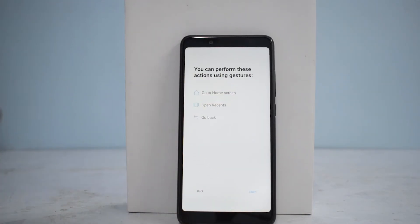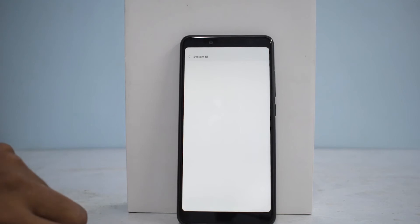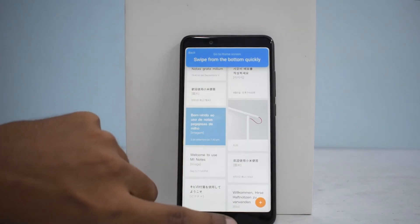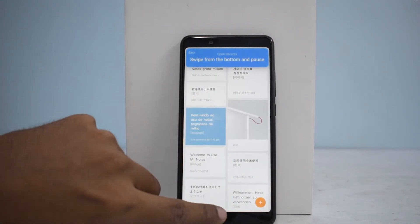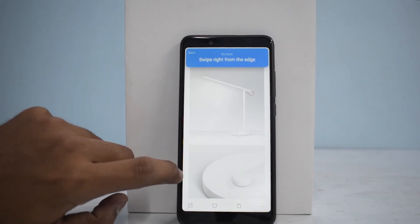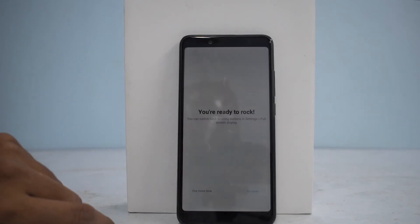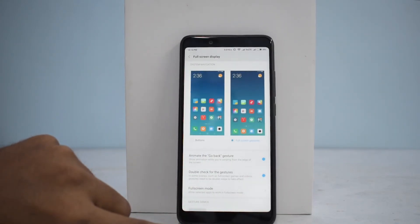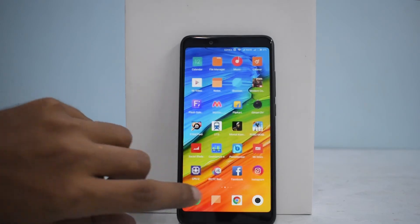You can perform actions using these gestures: go to home screen, open recents, and go back. Swipe from the bottom quickly to go home — there you go, nice. Swipe from the bottom and pause — that's the multitasking menu. Swipe from the right edge or the left edge to go back. You're ready to rock. To go to the home screen, it's that simple. This is something more and more smartphone manufacturers are including in their phones, and it's really good to see that.